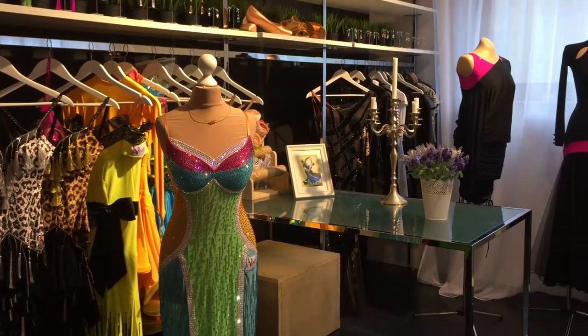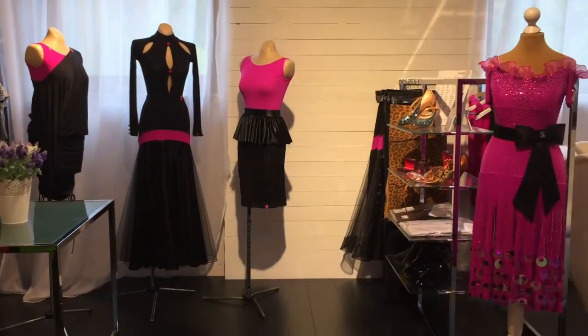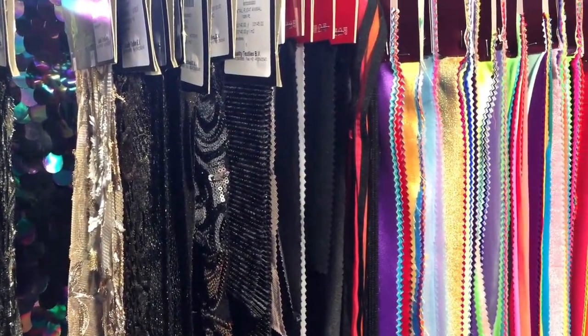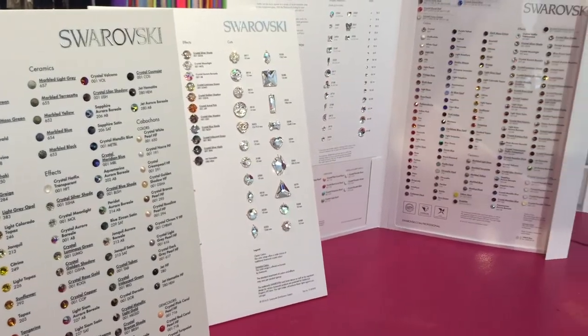Here in B-Studio we love details. We find that it is very important. We use only the best materials from Italy and England, and of course in cooperation with Swarovski, the best possible crystals are used for all our costumes.